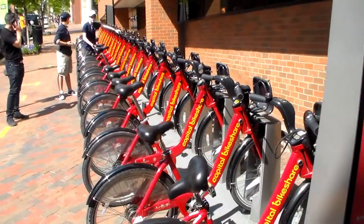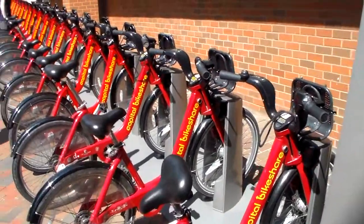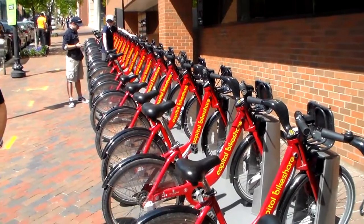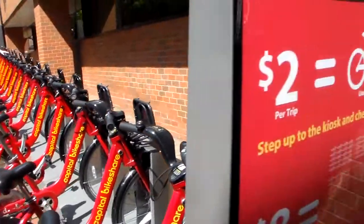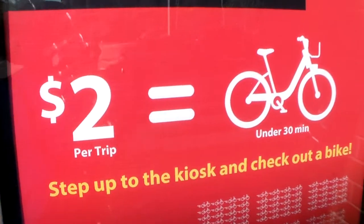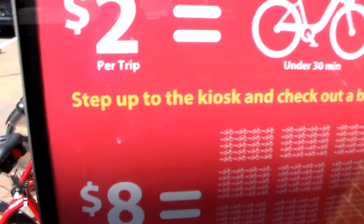What you do is take a bike out of one of these racks, enter your information, and then return it somewhere else around the city for less than $2 per trip at CapitalBikeShare.com.